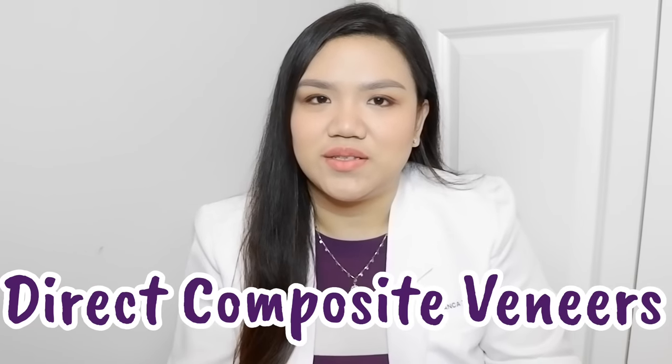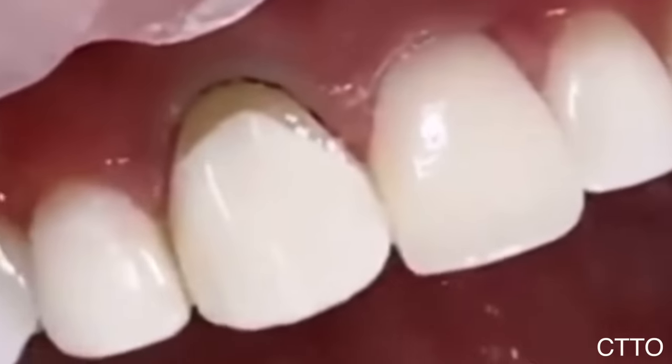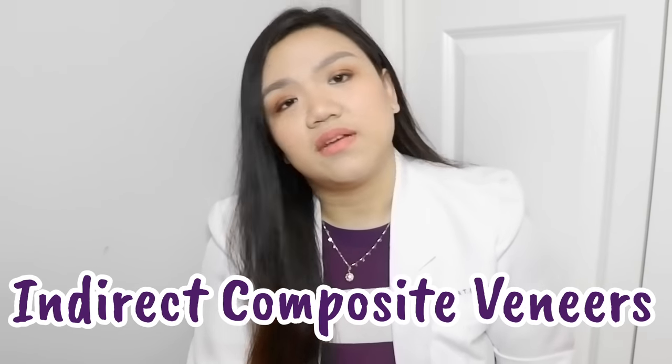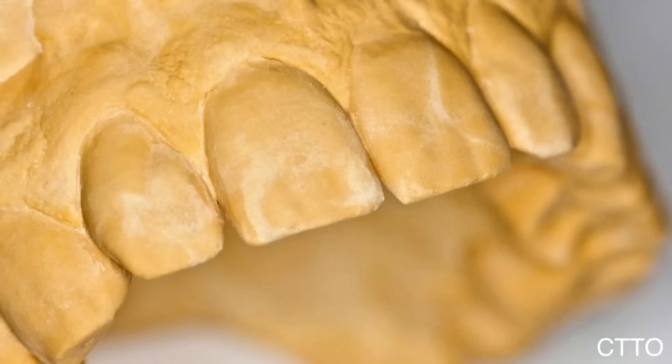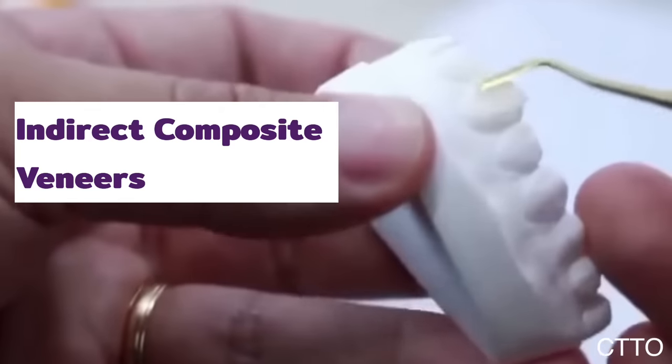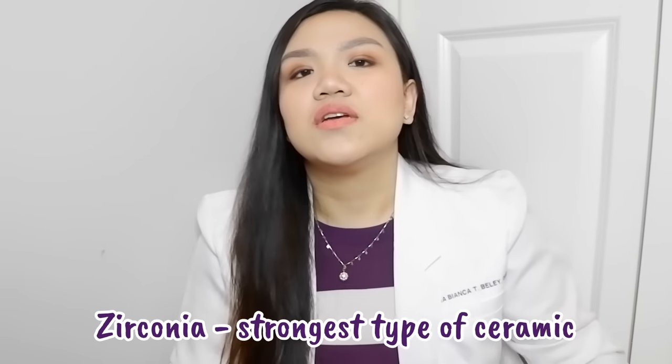For direct composite veneers, the dentist places the composite material directly onto the teeth inside the patient's mouth, meaning no laboratory work is needed. For indirect composite veneers, the same composite material is used, but it is fabricated in a laboratory outside the patient's mouth. An impression is taken, a cast or model is produced, and the dentist or dental technician builds up the veneer on that model. There are now excellent composite materials with zirconia fillers that make them stronger and less likely to chip off.